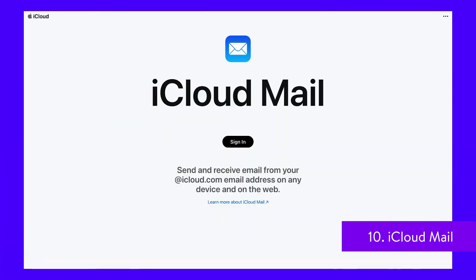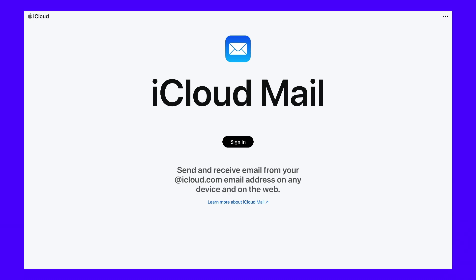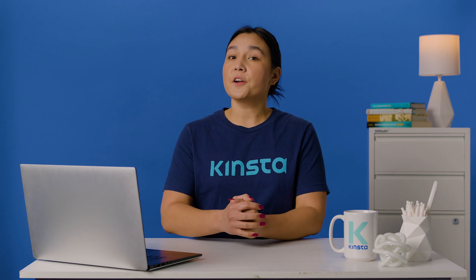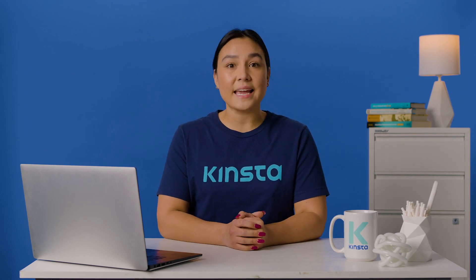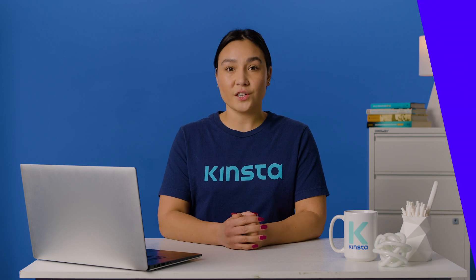iCloud Mail is an obvious choice for macOS users who are used to slick, secure, and pixel-perfect solutions. However, you don't necessarily need an Apple device to access it. On your Windows computer, you can view your iCloud Mail, contacts, and calendar in Microsoft Outlook.